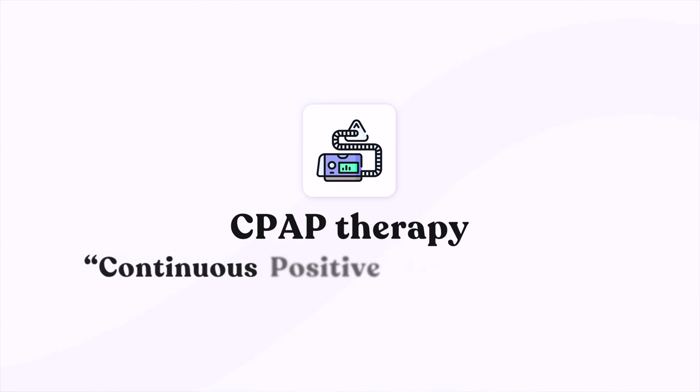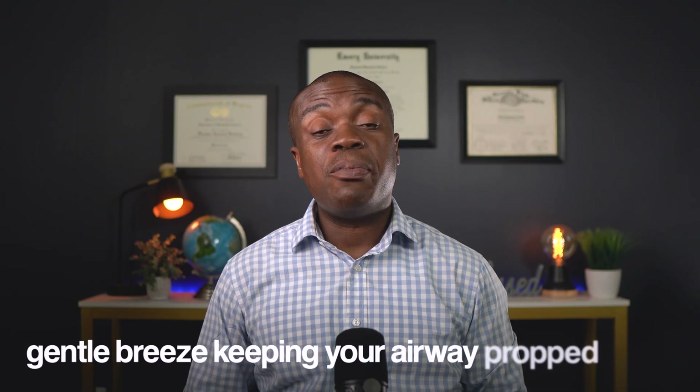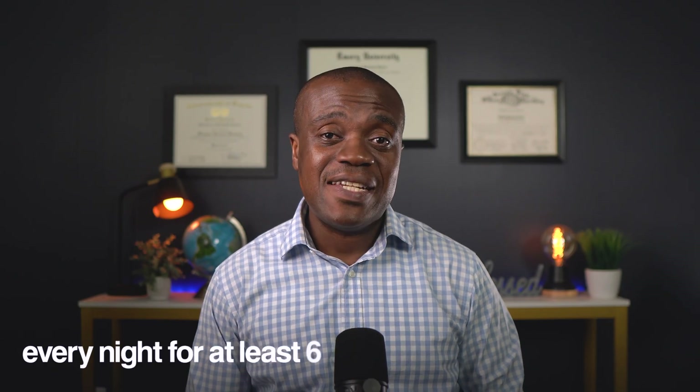Here's the really encouraging news: treating sleep apnea can make a dramatic difference in your blood pressure, often within just a few weeks. The gold standard treatment is CPAP therapy, which stands for continuous positive airway pressure. You wear a mask over your nose or mouth connected to a machine that gently blows air into your airway all night long — like a gentle breeze keeping your airway propped open, preventing those dangerous collapses. Studies show consistently that people who use CPAP regularly can see their blood pressure drop by 5 to 10 points, sometimes even more. The key word is regularly — you need to use it every night for at least 6 hours to get the full benefits.